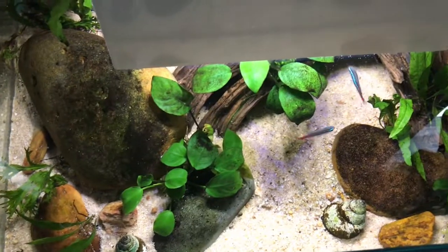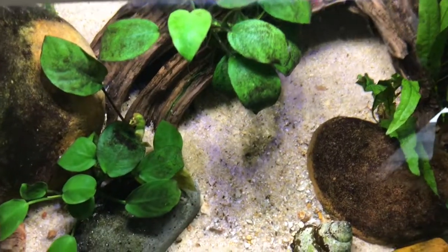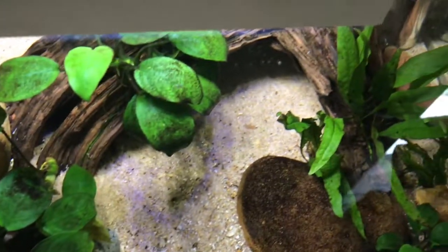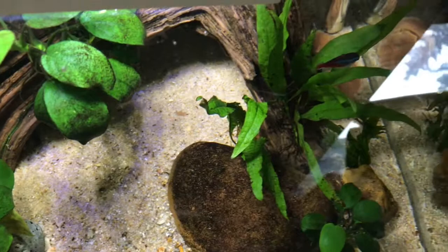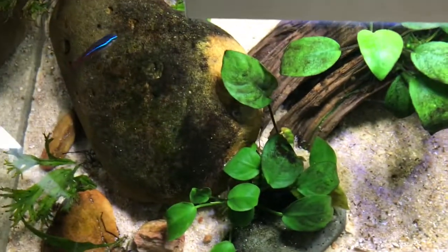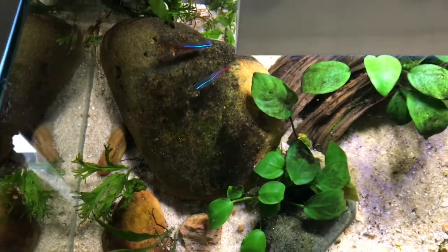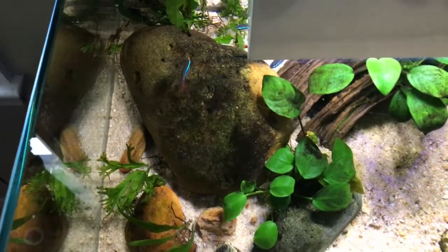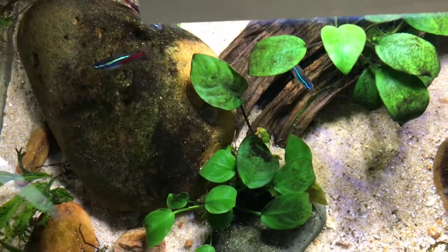With the Fluval Edge you get the ability to look down on the aquarium — a really unique angle for viewing the tank because the water comes all the way up to the glass. That's a really cool feature of this aquarium.